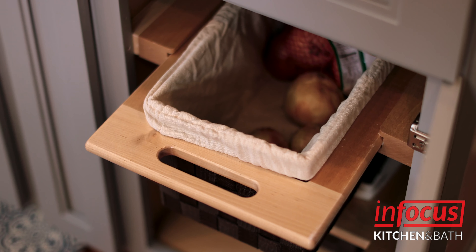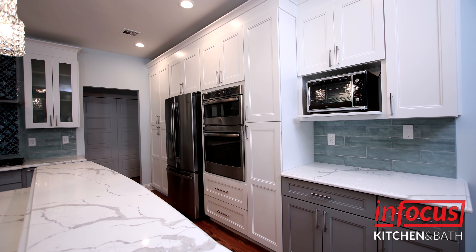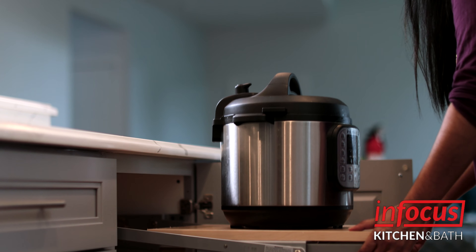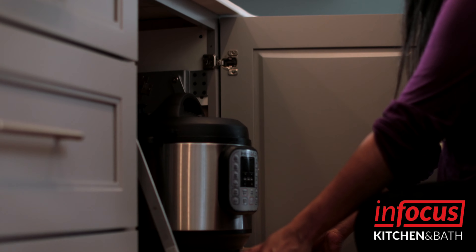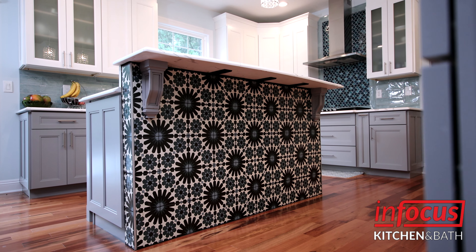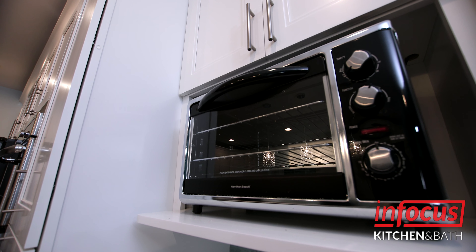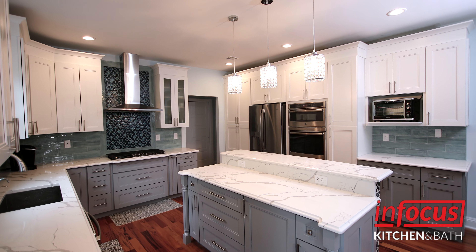I would recommend InFocus because they have a variety of products to choose from, and they have good expertise in what they're doing because they've been doing this for a while. The main thing is that they walk you through the process, give you different options, and you get to see how it will look like even before it's installed, so you make better choices.